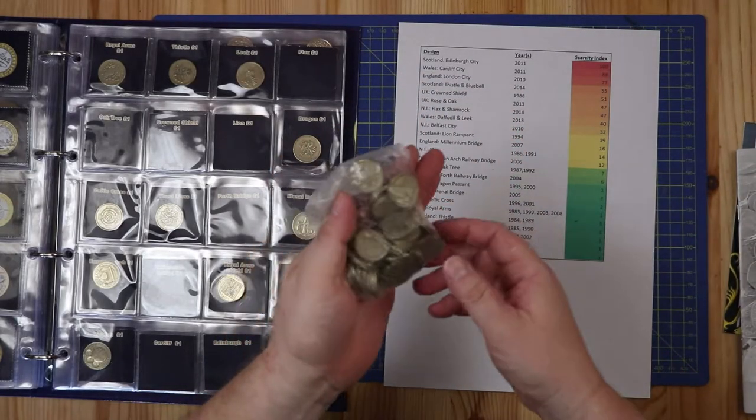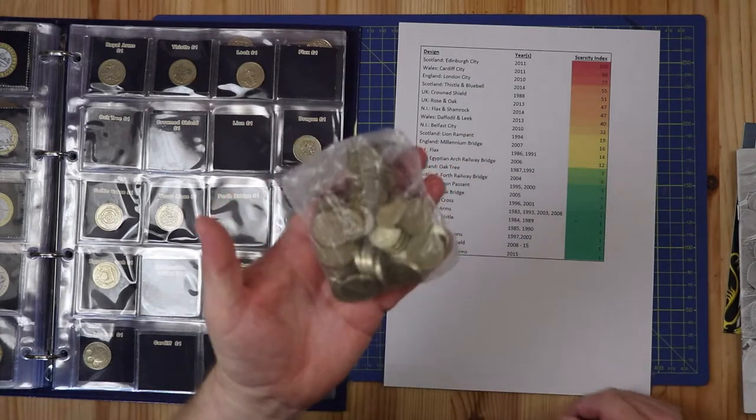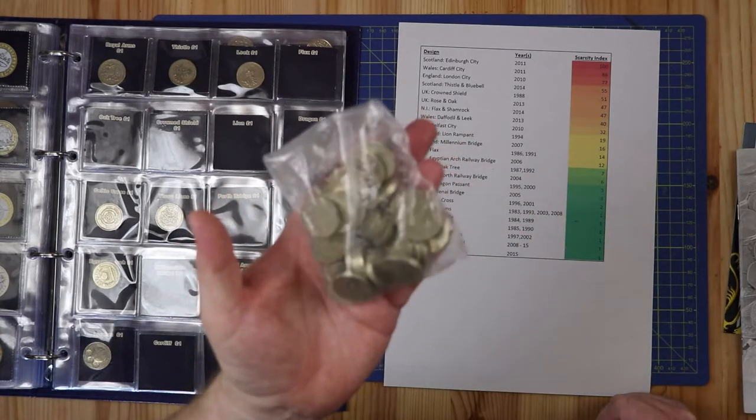Ever thought about collecting the old round one pound coins? Well stick around and watch this video because I just scored big time.